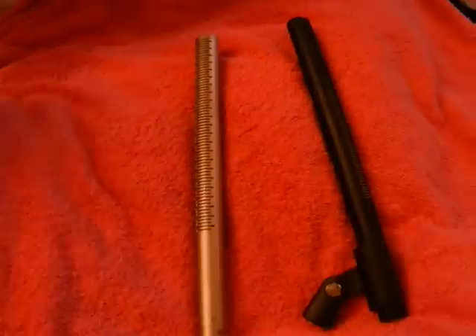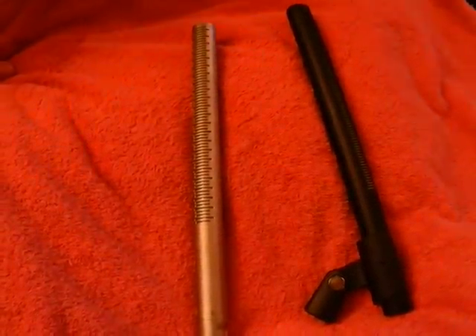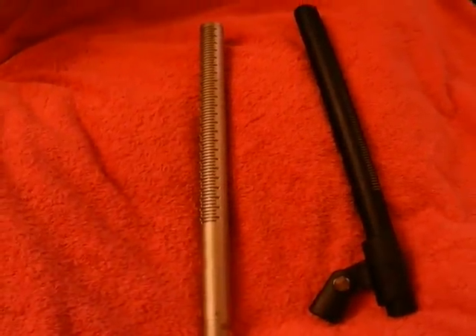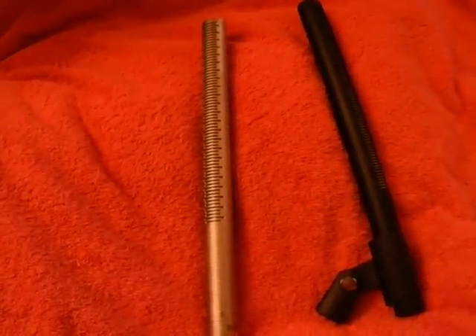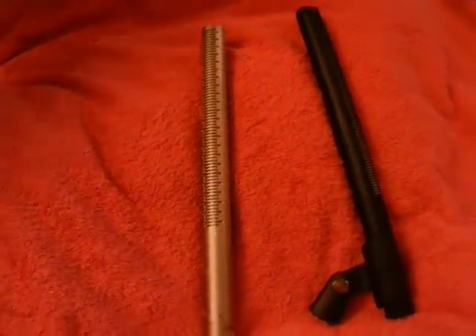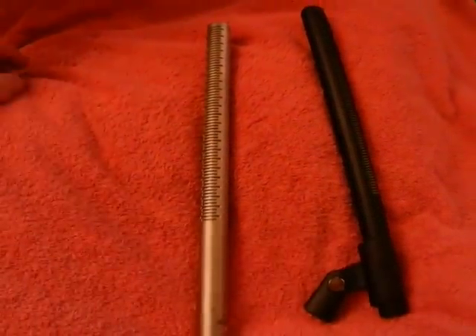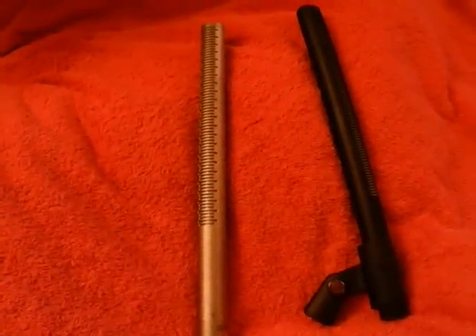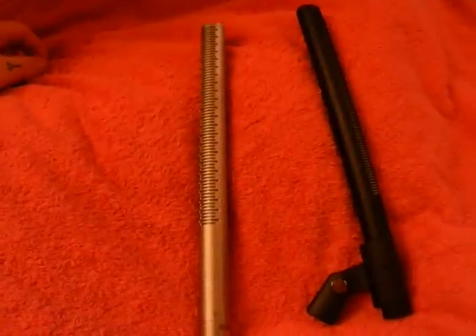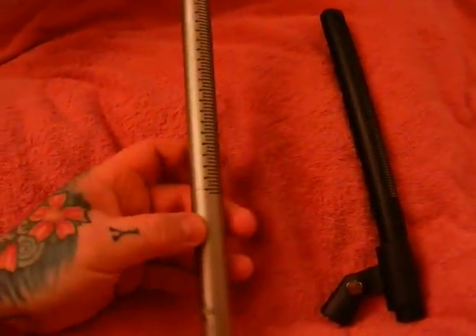Which one has superior build quality? I am uniquely qualified — and I don't mean that jokingly — to determine build quality. I've handled so many different devices with a great deal of handiwork in them, and between the two, I would actually say that the Rode NTG-3, cost being irrelevant, in terms of build quality, actually slightly edges out the industry standard, the Sennheiser MKH-416, in slightly superior build quality.